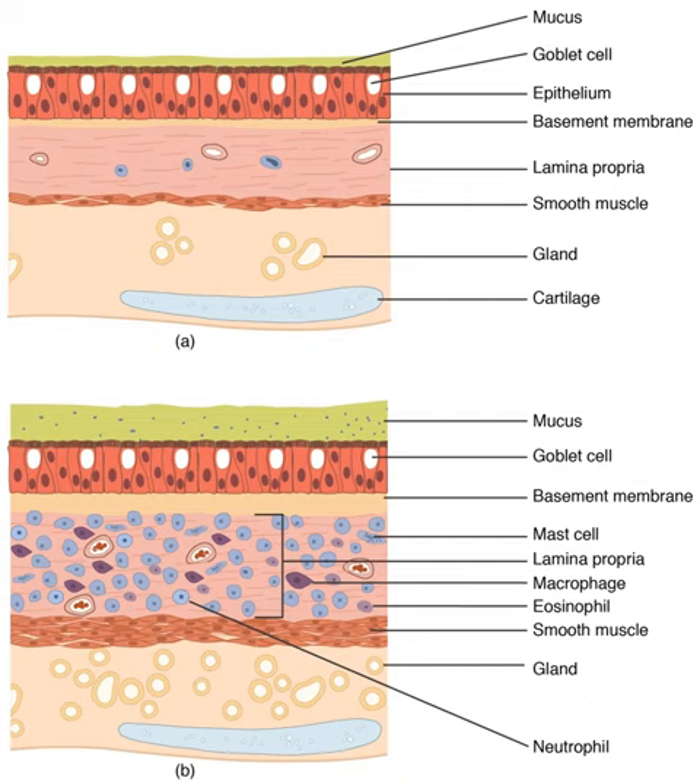Type 2 cells are larger, line the alveoli, and produce and secrete epithelial lining fluid and lung surfactant. Type 2 cells are able to divide and differentiate to type 1 cells. The alveolar macrophages have an important immunological role, removing substances which deposit in the alveoli including loose red blood cells. The lung is surrounded by a serous membrane of visceral pleura, which has an underlying layer of loose connective tissue attached to the substance of the lung.